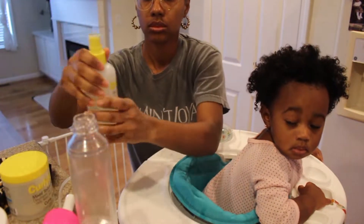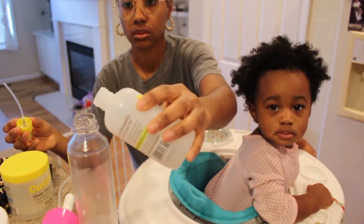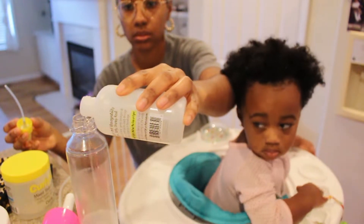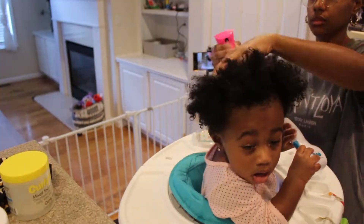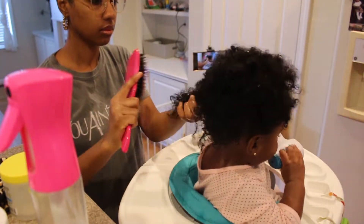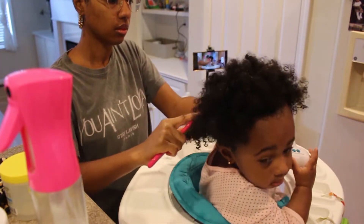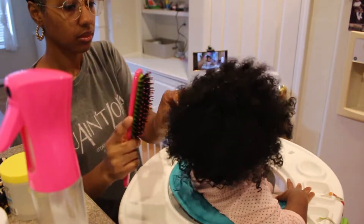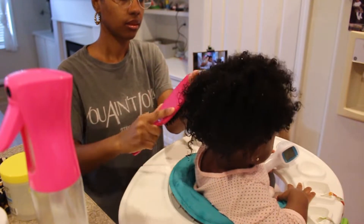I'm gonna start with their super detangle spray. I dilute it in a spray bottle with some water because it can be kind of sticky if you don't. Then I'm just gonna grab chunks of her hair — I'm not making any parts or anything yet — and use my dual bristled wet brush. Y'all know this is the only detangling brush that I use and I'm just gonna gently detangle her hair.